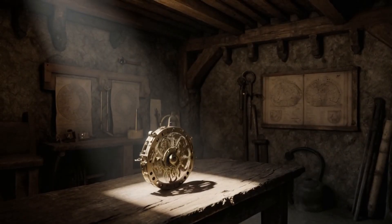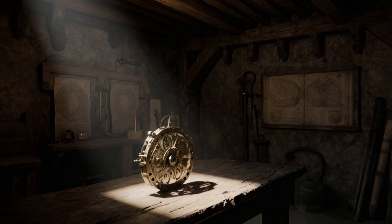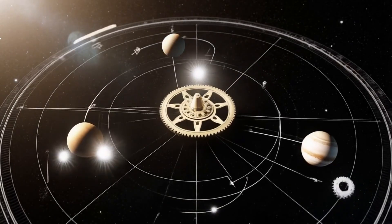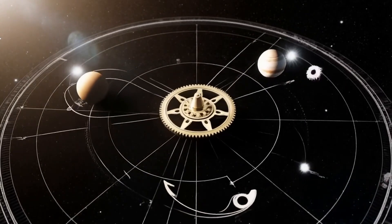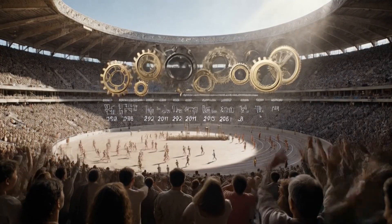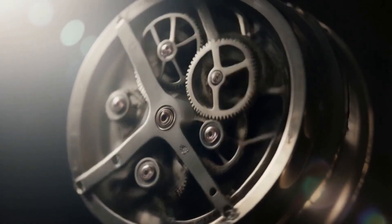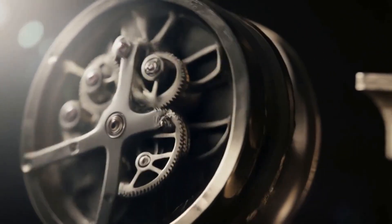The Antikythera mechanism was an ancient device used for astronomical predictions. It could accurately forecast eclipses and the motion of planets. The mechanism also tracked star cycles and predicted Olympic events. Its precision highlights the advanced technological capabilities of the time.